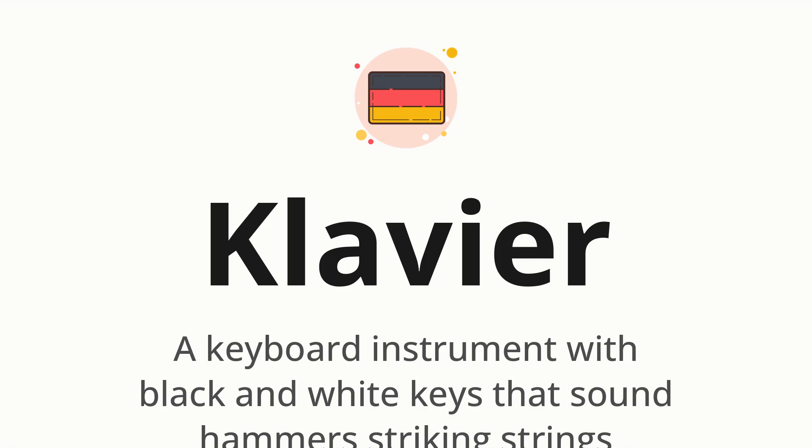Klavier. Which means a keyboard instrument with black and white keys that sound hammers striking strings.